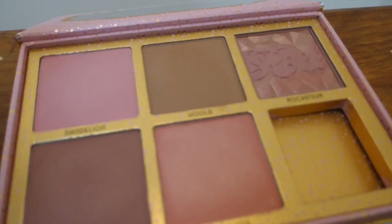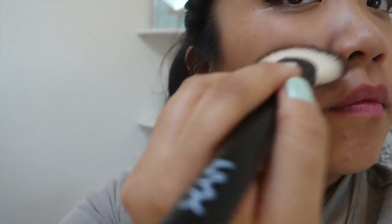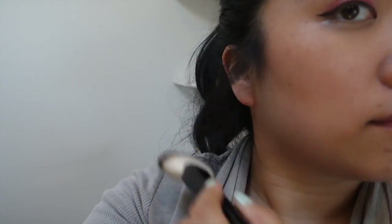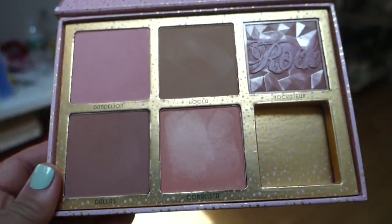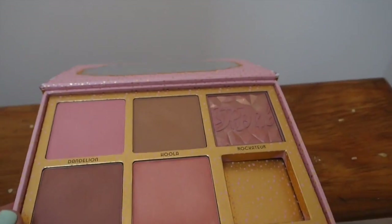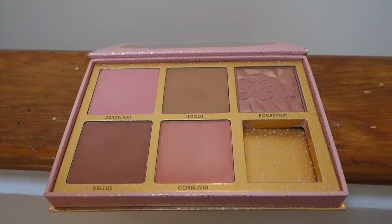The actual shade range is fantastic — it has a matte bronzer, a beautiful light pink shade, a shimmery coral, a shimmery neutral color, and Dallas, which is one of my favorites. I cannot talk enough about this. Definitely check out my blog post on this product as well.